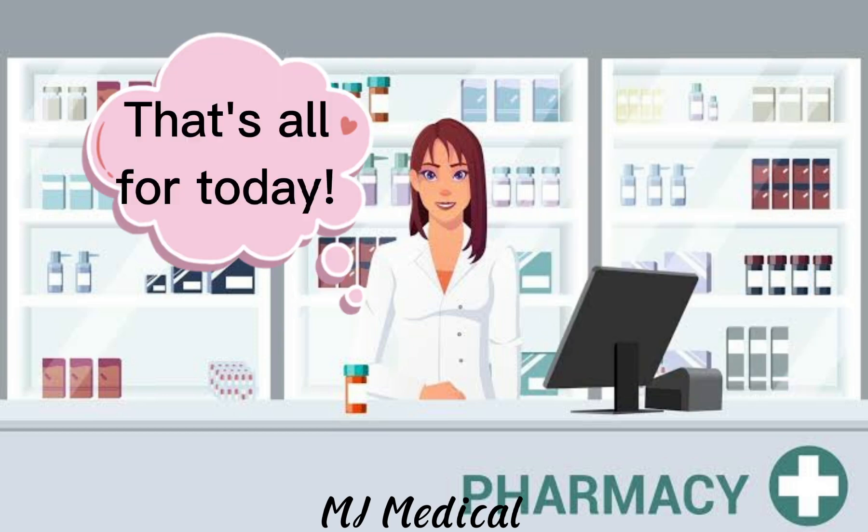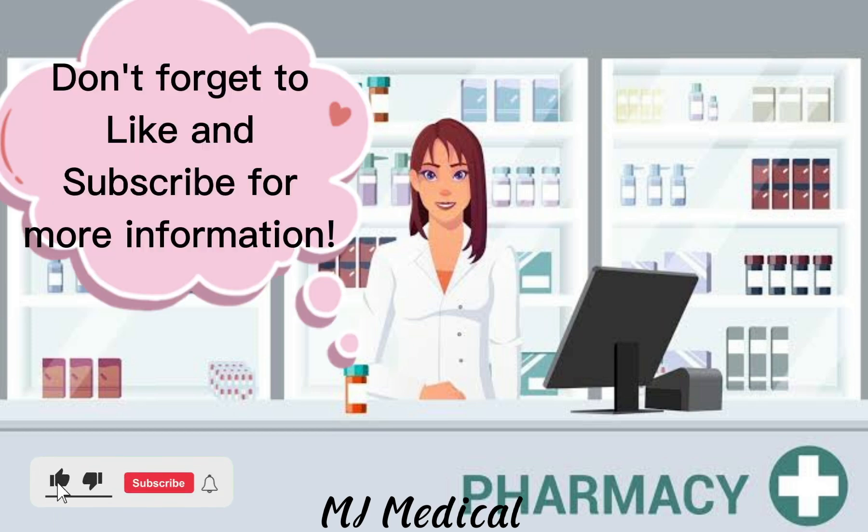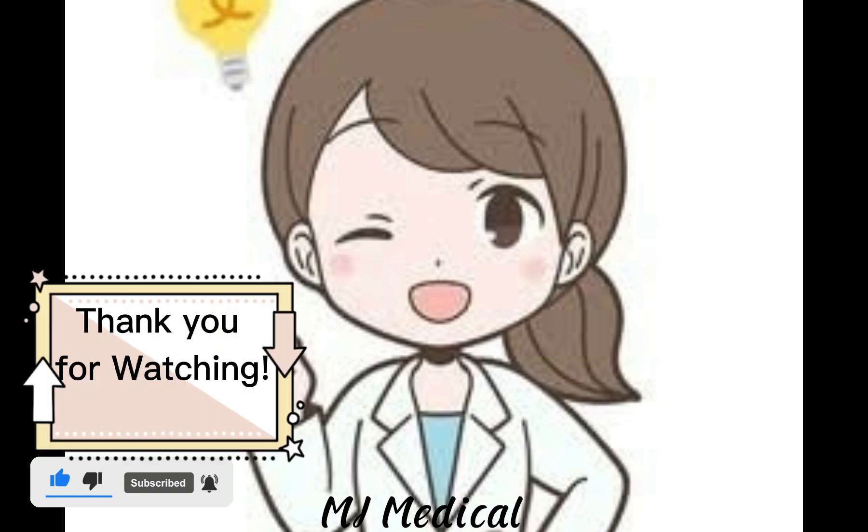That's all for today. Hope you all learned something. Don't forget to like and subscribe for more information. Thank you for watching.